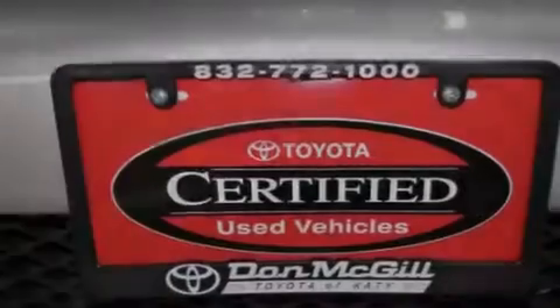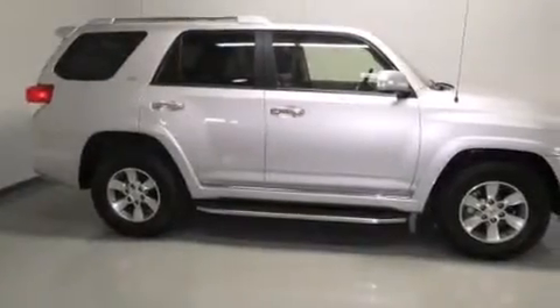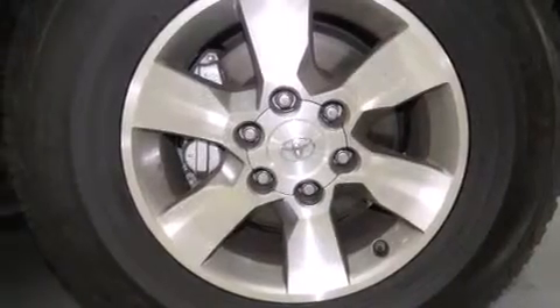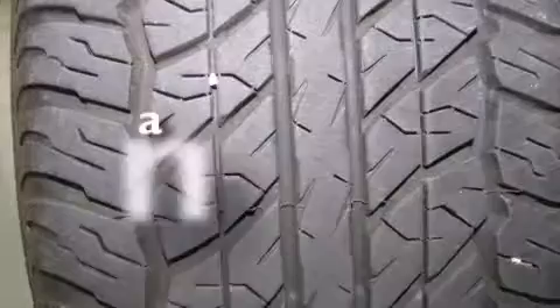All of the following features are included: commercial free satellite radio, alloy wheels, cruise control, side curtain airbags, rear seat child proof door locks, a multi-function display, air conditioning, full power accessories, a keyless entry system. And this vehicle has less than 15,000 miles.